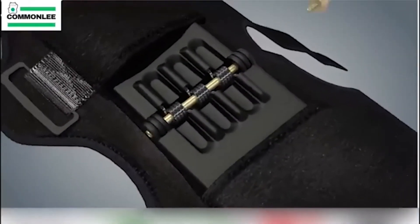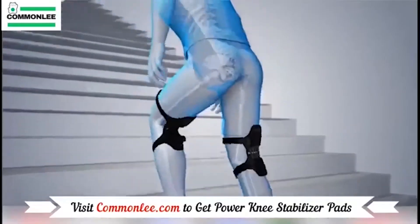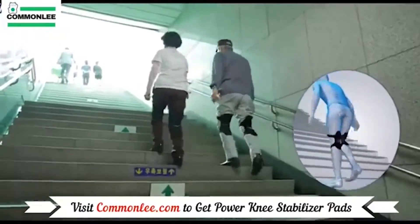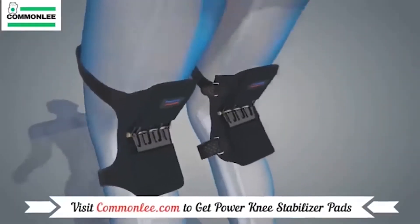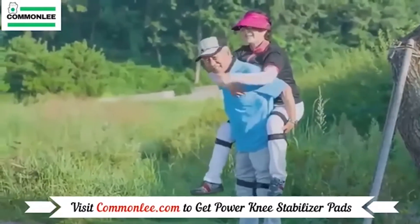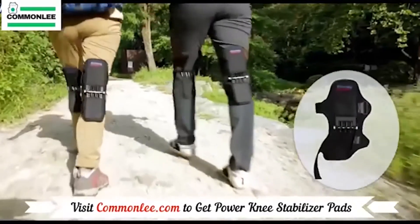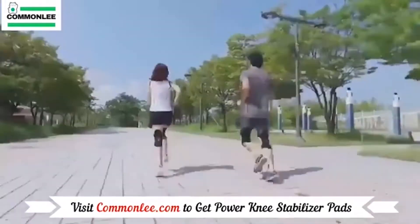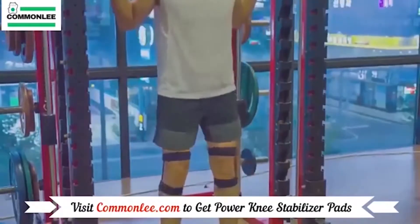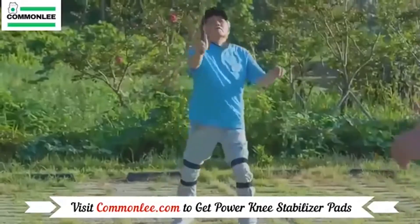One knee stabilizer can bear up to 20 kilograms of weight. This means that by wearing these stabilizers, you take 40 kilograms off your body. Knee stabilizers are strong, elastic, and made of aluminum alloy. Velcro straps with length adjustment make them easy to put on and take off, while allowing you to comfortably wear them both under or on top of your clothes. Interestingly, this invention can be used not only at work — these knee stabilizers are also ideal for various sports, such as climbing, badminton, and cycling.